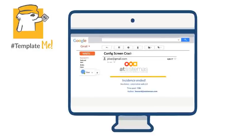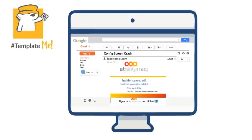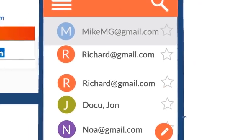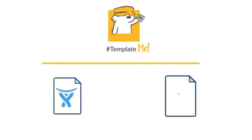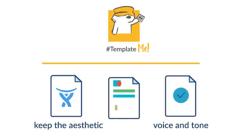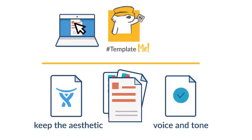Let's start with Template Me. Many organizations need to personalize the look and feel of both internal and external notifications. Unfortunately, Jira does not provide a UI to customize email notification templates. Template Me comes to the rescue, adding a new user-friendly interface to easily replace Jira's standard email notifications with your own dynamic templates.